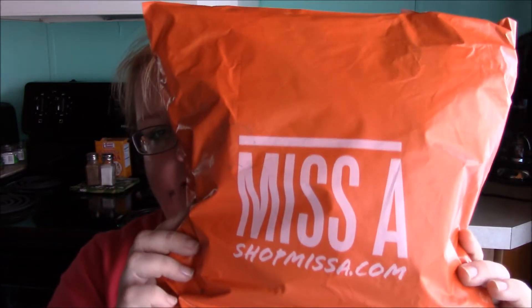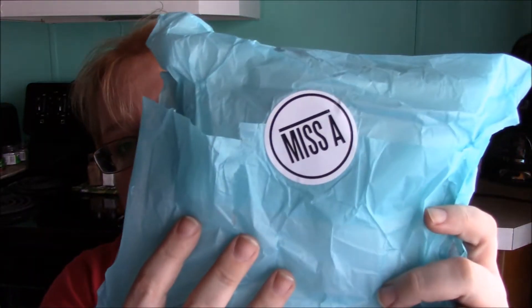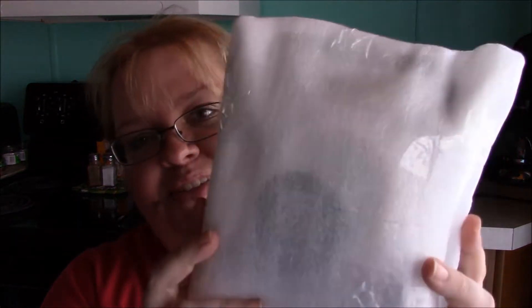Hey everyone, it's Courtney, welcome back to my channel. Today I have a little haul to share with you from shopmissa.com, so let's dig in. Here is what it looks like — it comes wrapped in bubble wrap and then wrapped like this. I'm not done yet, it's also wrapped in this, so it's very safe and very secure.